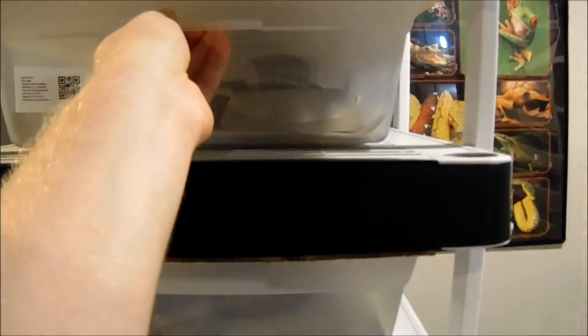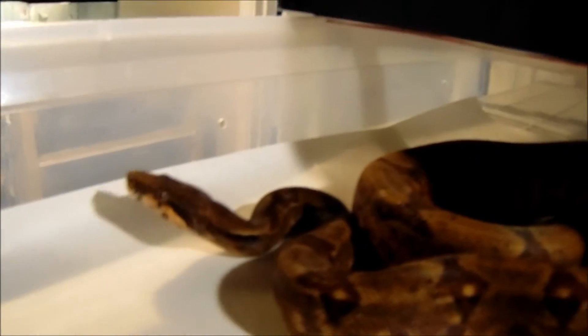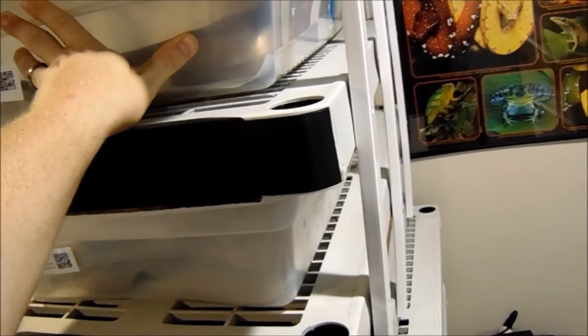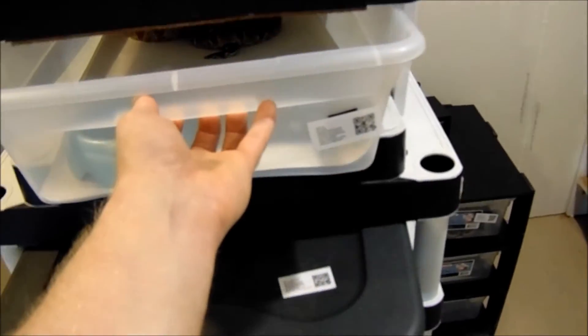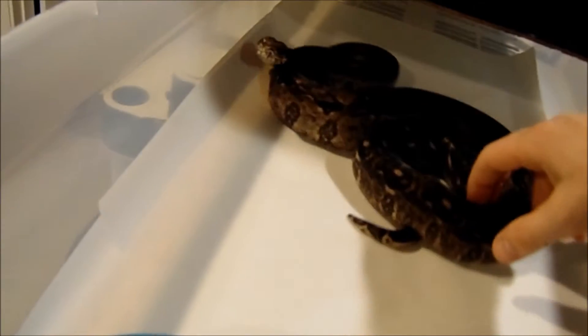This is one of my two adult racks for boas mostly. This is Cinder — it is a super hypo het type 2 anery. This is my T-positive sunglow boa — I just want to show you the tail and show how red it gets. This is my Tarahumara boa — it's het for leopard. It looks like it's about to go into shed so we're not going to pick on it too much. That's the male and I'll show you the female in a little bit.